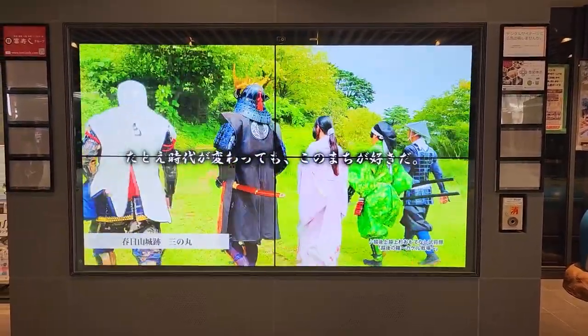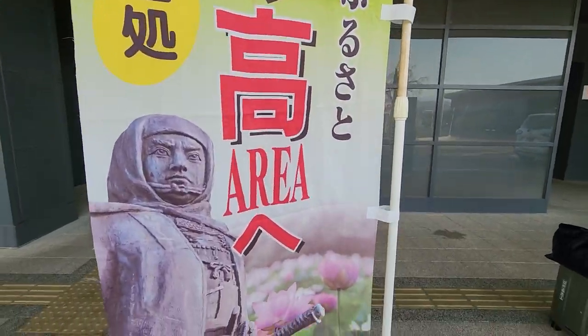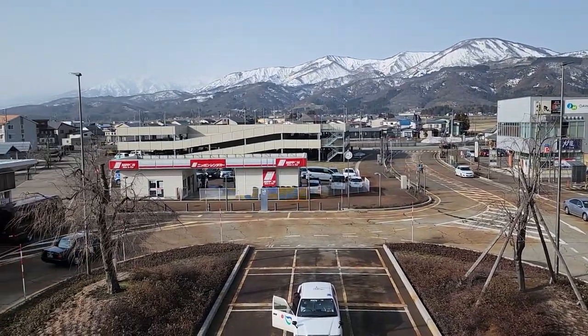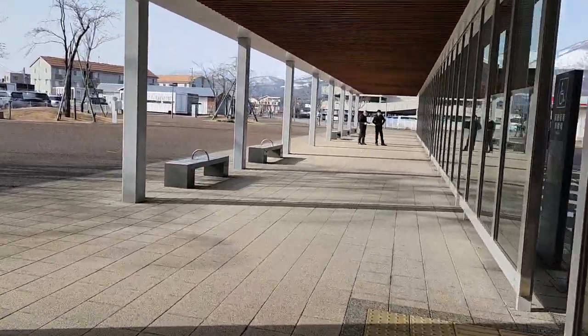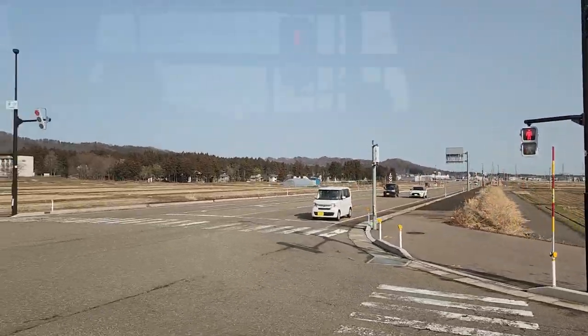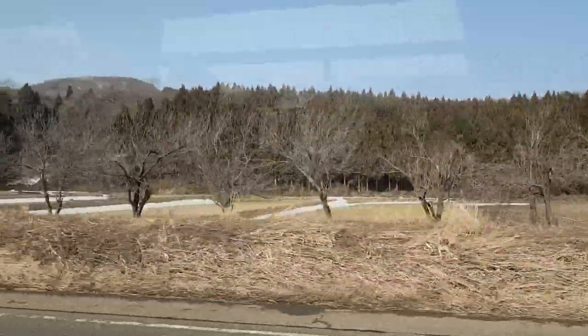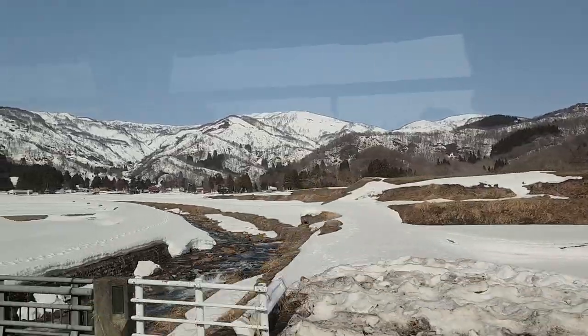I've just arrived at Joetsu Myoko Station and I'm going to go look for the bus. It's so much colder here than it is in Tokyo — it feels wonderful. The bus to the resort will pick you up on the left here. The bus is completely free, but you must reserve a seat on their website to get a guaranteed seat. This is quite important during peak season because many people, including those not staying at the hotel, will also be riding the bus.